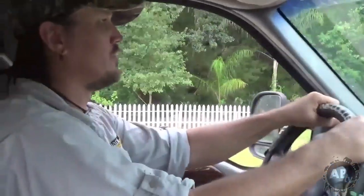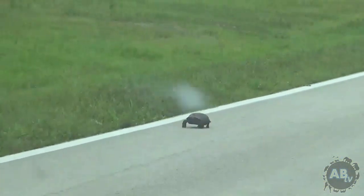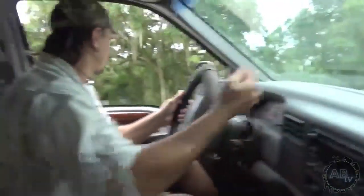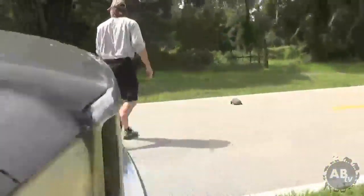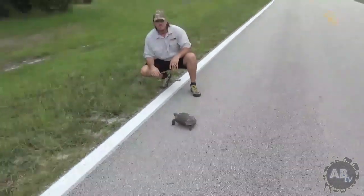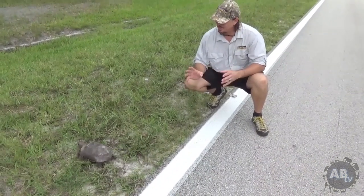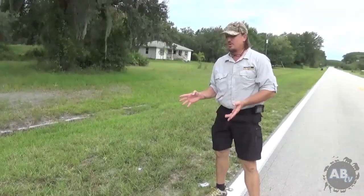Check this out — we've got a turtle on the road here. Oh, it's a gopher tortoise. We've got to get this guy off the road — he's going to get mashed.